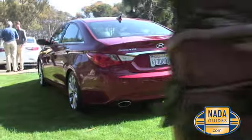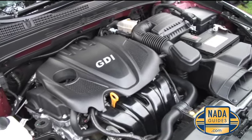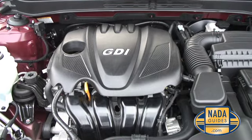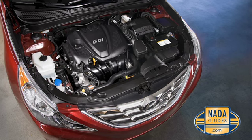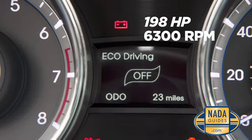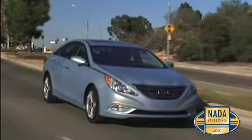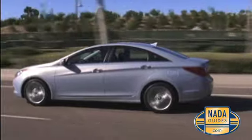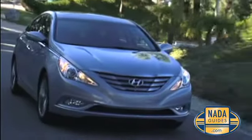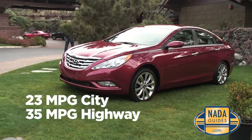Hyundai's commitment to making the Sonata extremely fuel efficient continues with a six-speed automatic transmission with Shiftronic manual control, or a standard six-speed manual transaxle. The new Sonata launches with Hyundai's new Theta 2 GDI 2.4-liter four-cylinder engine with gasoline direct injection, producing 198 horsepower at 6,300 RPM and 184 lb-ft of torque at 4,250 RPM. Next year, Hyundai will add a two-liter Theta 2 turbocharged DDI four-cylinder engine, plus a 2.4-liter hybrid Blue Drive model featuring Hyundai's breakthrough lithium polymer battery pack. Fuel economy sets the Sonata apart at 23 MPG city and 35 MPG highway.